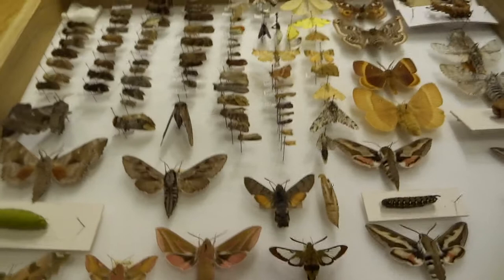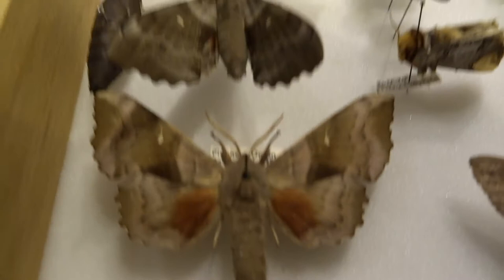This drawer has quite a few native species of moths, a lot smaller. Although some of these are hawk moths, which are our biggest native moths. So you've got poplar hawk moth, and then we've got that's the caterpillar. And then we've got lime hawk moth with the caterpillar, eyed hawk moth with the caterpillar.